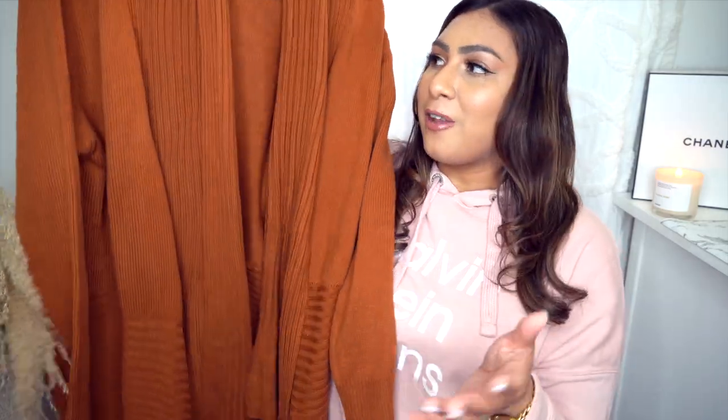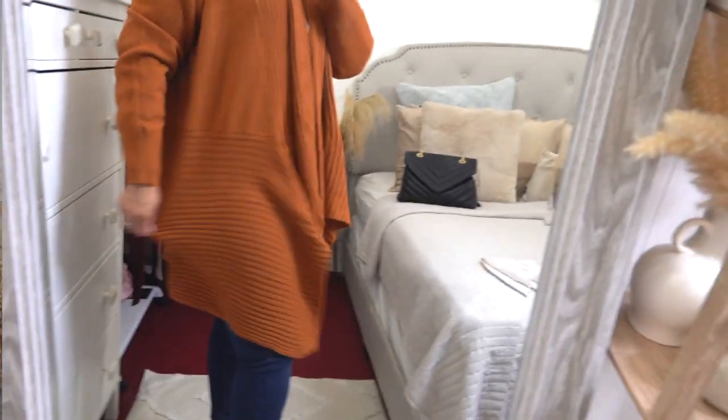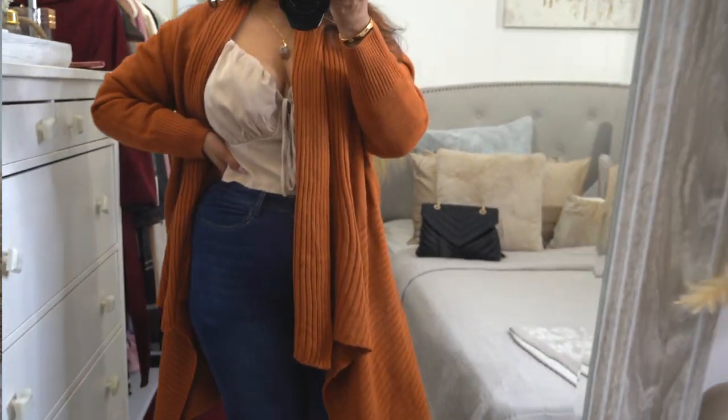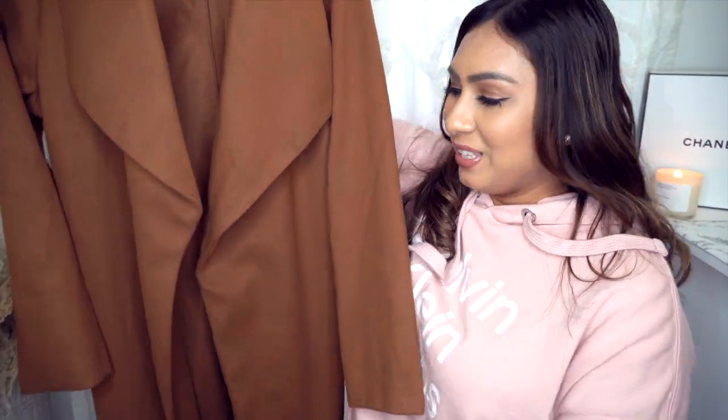Next is a cardigan — I'm definitely basic when it comes to cardigans, but I just think they're so effortless. This one comes in a bunch of different colors and has a waterfall style cut. It's a great transitional piece — you can wear it by itself or layered with long-sleeve shirts, sweaters, or a jacket over top. It's a medium-weight knitwear. The waterfall style is very flattering on any body type; it just drapes really nicely.